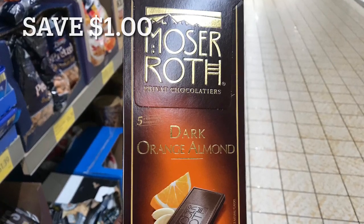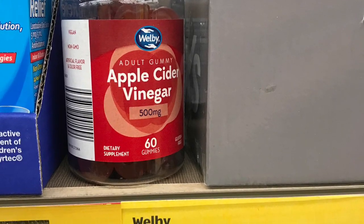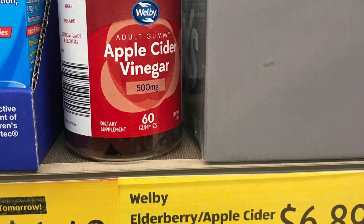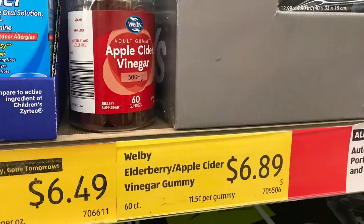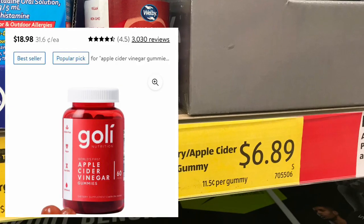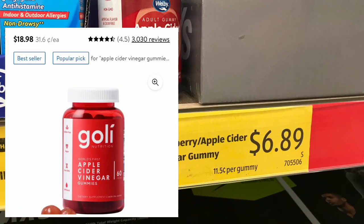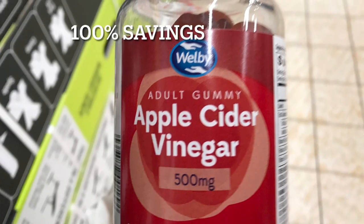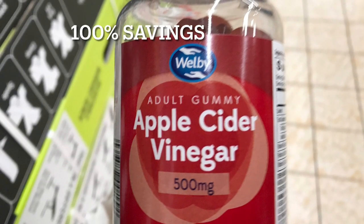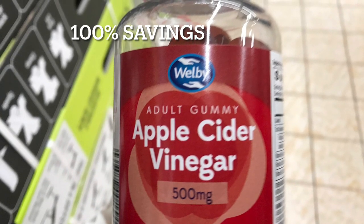Here is the big one — these Wellbee's apple cider vinegar gummies are priced for only $6.89 at Aldi. These are a dupe for the Goli gummies that you can get for up to $25 per bottle. Getting them at Aldi for $6.89 is over a hundred percent in savings.